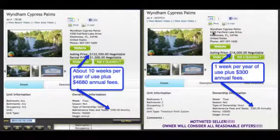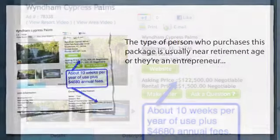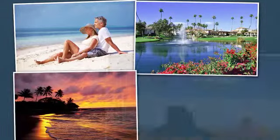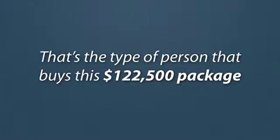What we're looking at now are two existing timeshare owners from the Wyndham Cypress Palms who are selling their packages on a reseller website online — they probably paid 20% more when they purchased on the actual grounds and now want to sell for a little cheaper. The first offer is $122,500, which equates to about 10 weeks of usage each year, and carries annual maintenance fees of $4,680. The type of person who purchases this package is usually near retirement age or an entrepreneur buying it instead of a vacation home, so they can spend a week in Florida, a week in California, a week in Hawaii, a week in Arizona — like owning mini condos all over the world.